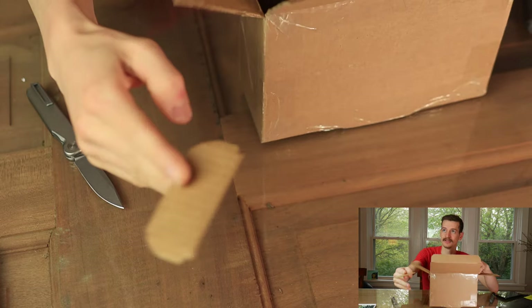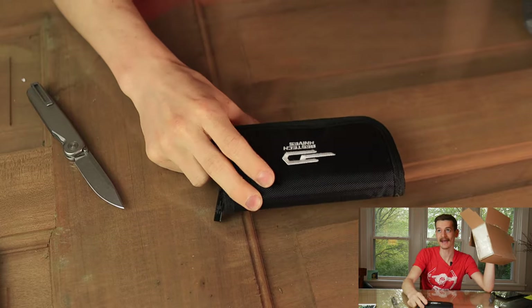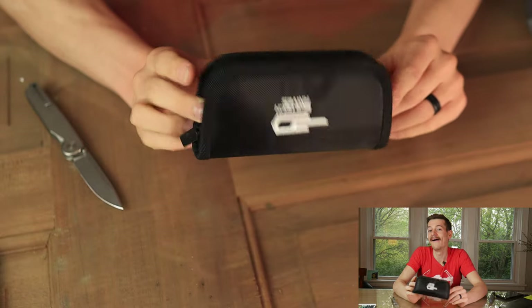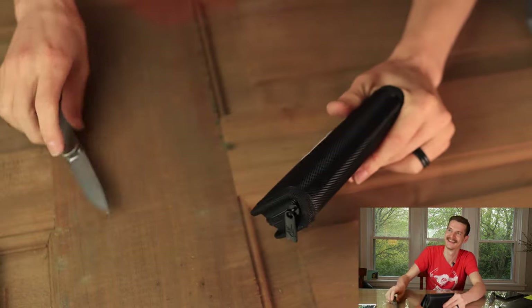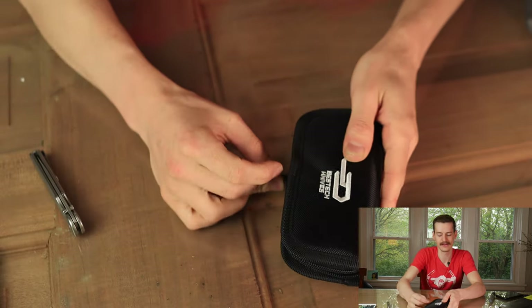And a knife. Just one. In a Bestech sleeve. Nothing else in there. Jared, what have you sent me, my friend? Oh boy, we just got to find out. You know I love me some Bestech.